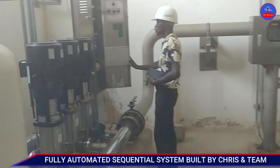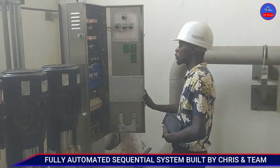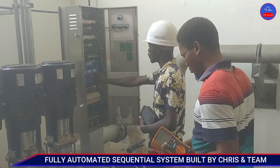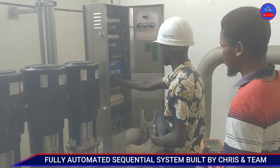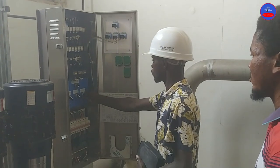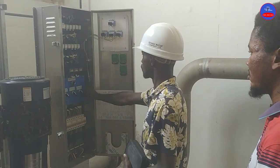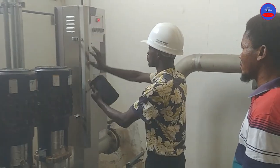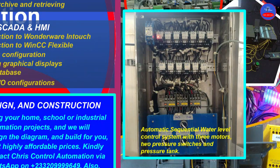This is a sequential system — three motors that work one after the other. I and my team built this circuit. I think I have a picture of it on my Facebook page.